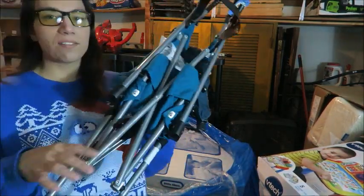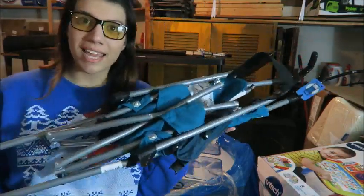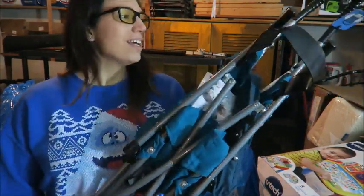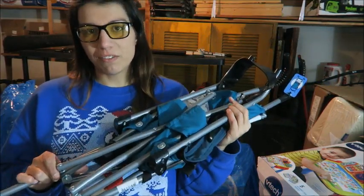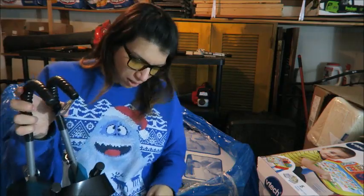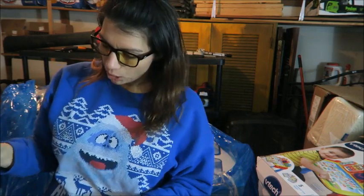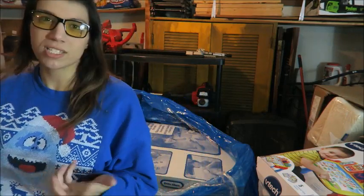Here we have a standard umbrella stroller. These umbrella strollers are not worth a lot — they're probably worth maybe $15 or $20 brand new. So this is probably something I'll just list for maybe $10 and try to get most of my money back on it. I probably won't even bother selling it online because they're so cheap in the store already — it's not going to be worth the time to ship it. I'll just sell it locally for $10.